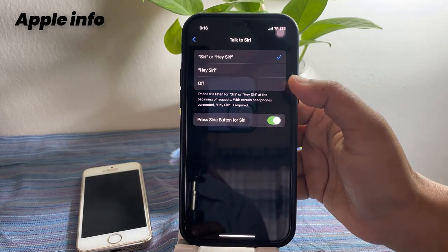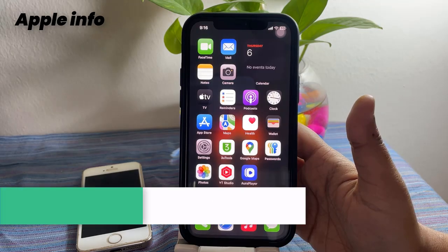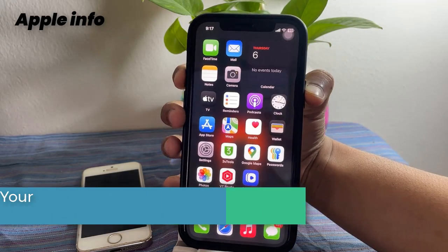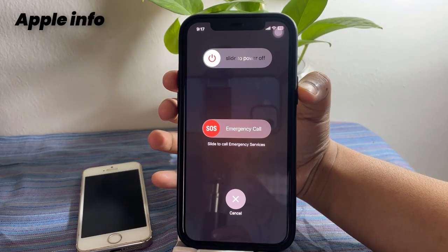Select Off, then reboot your device. Now re-enable Siri or Hey Siri. Solution three: restart your iPhone. Press and hold the side or power button and volume up or down button, then release both buttons when you see the slider.